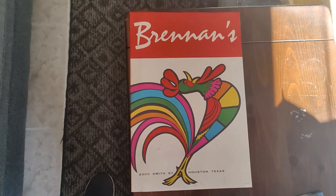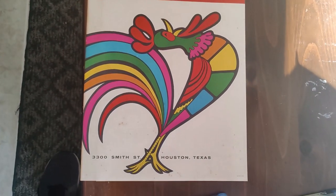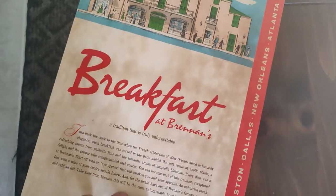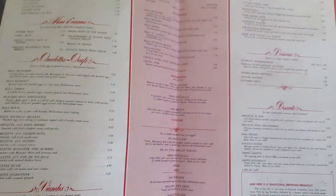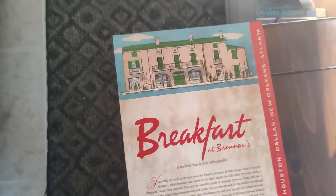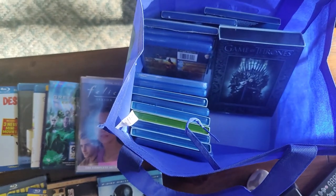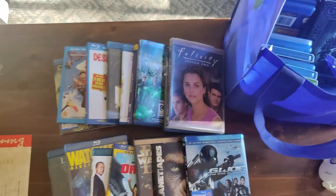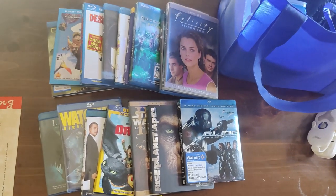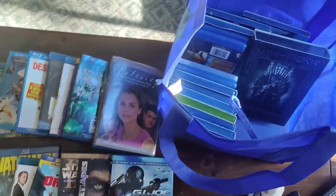One of the first things we found was framed for $5. I thought it was just a neat little poster from Brennan's restaurant in Houston, Texas. Took it out of the frame — turns out it's actually a four-page menu. Menus are pretty good; that'll probably sell for $20 or $25. We also bought 31 super clean Blu-rays for $20. These will go to the flea market — we sell them $3 a piece or $5 for $10 — so that'll turn into $60 or $70.